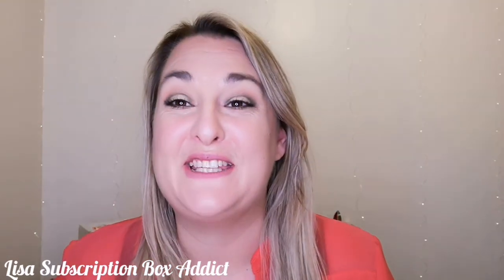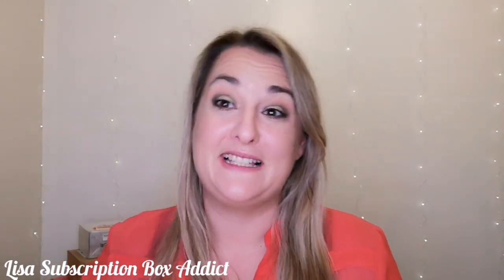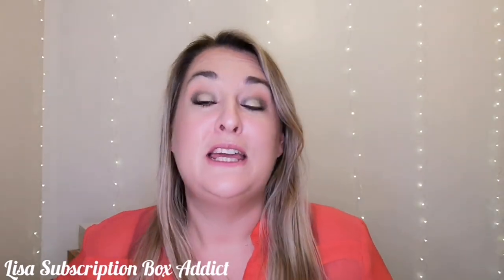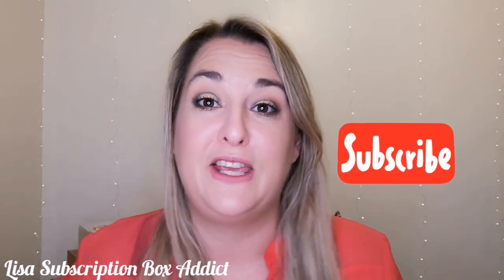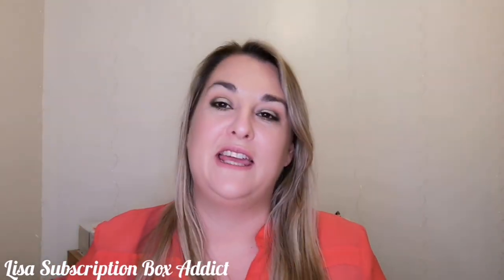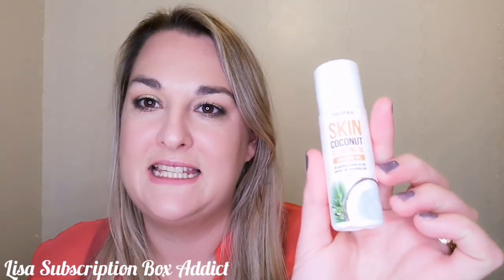Hey, welcome back to my channel. Huge thanks to everybody who is liking, commenting, and subscribing. If this is the first video you are seeing, do click the little subscribe button and it'll keep you up to date with everything I've got going on. Today's video is a product test.